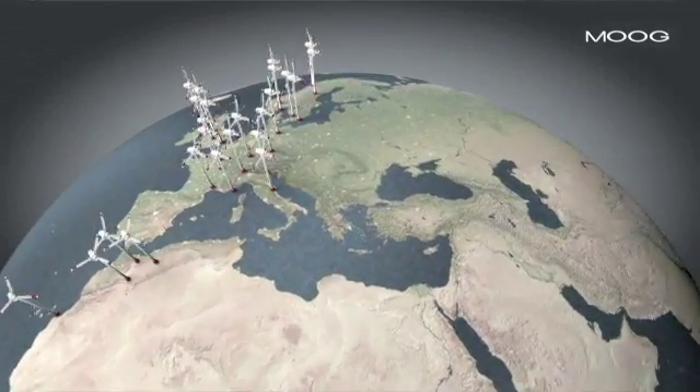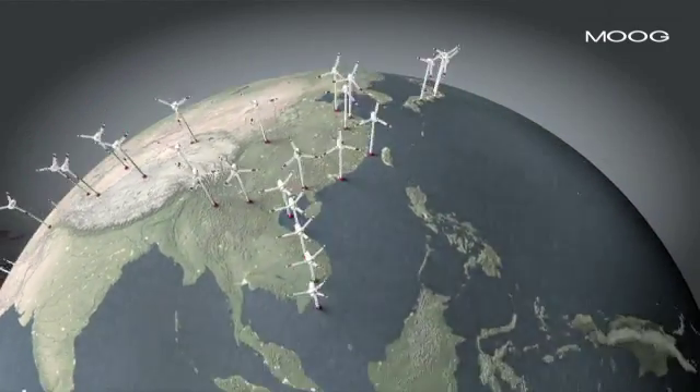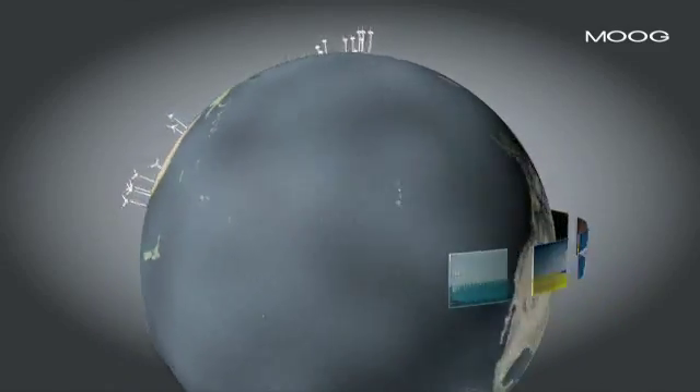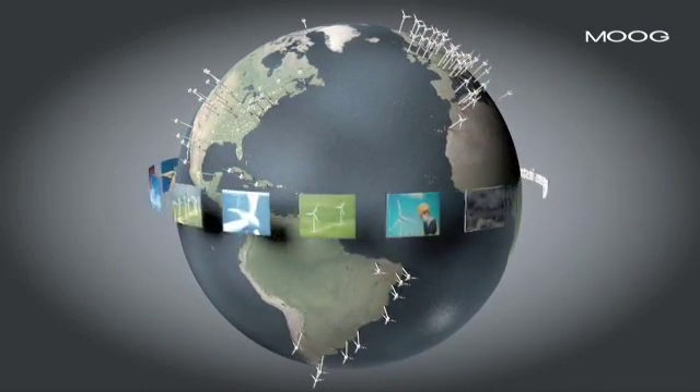Wind turbines around the world have been fitted with pitch systems and products made by Moog. Based on our long-standing deep expertise, we keep paving the way for technical wind turbine standards now and into the future.